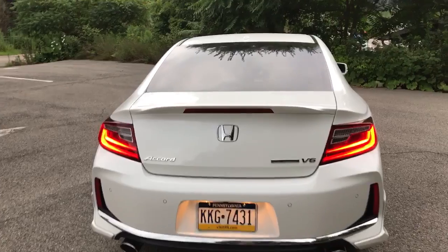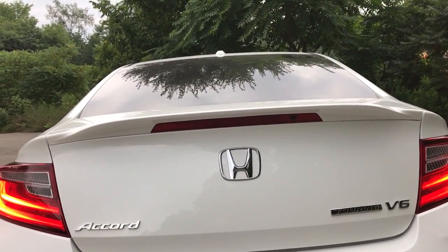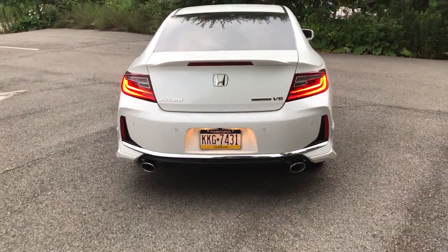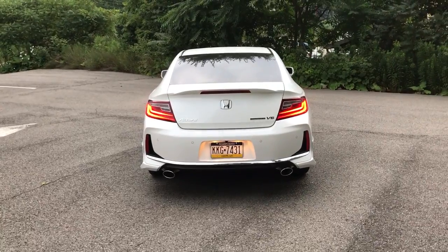Another new addition: I installed the HFP spoiler. That as well is ceramic coated, along with the original trunk piece that the car comes with. You can see those beautiful LED tail lights shining.